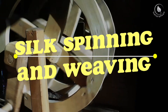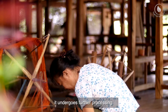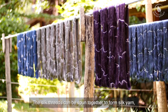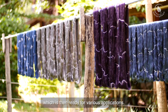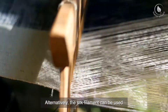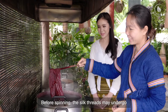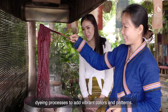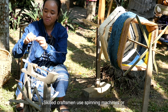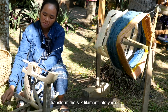Once the silk filament is obtained through reeling, it undergoes further processing. The silk threads can be spun together to form silk yarn, which is then ready for various applications. Alternatively, the silk filament can be used directly for specific types of silk fabric. Before spinning, the silk threads may undergo dyeing processes to add vibrant colors and patterns. Skilled craftsmen use spinning machines or hand-operated spinning wheels to transform the silk filament into yarn.